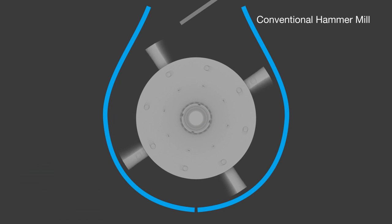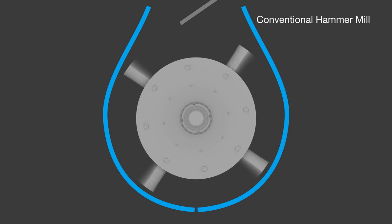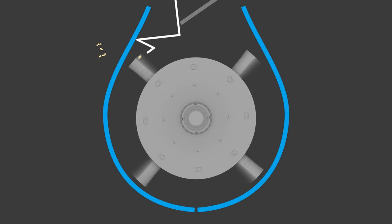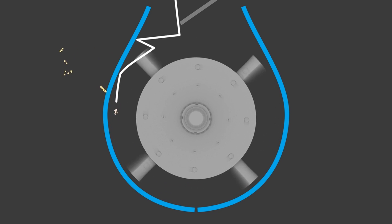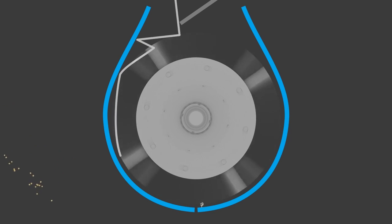Conventional hammer mills operate under the principle that the greater the hammer tip speed, the smaller the particle size. As particles enter the mill after initial impact, they are projected outward toward the screen where fine fragments can escape, leaving the remaining coarse pieces to travel around the outer edge of the mill at nearly the same velocity as the hammer mill rotor.